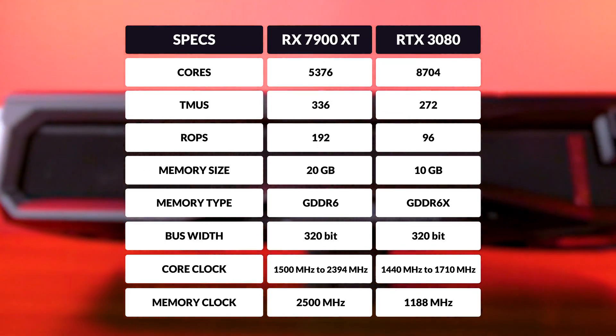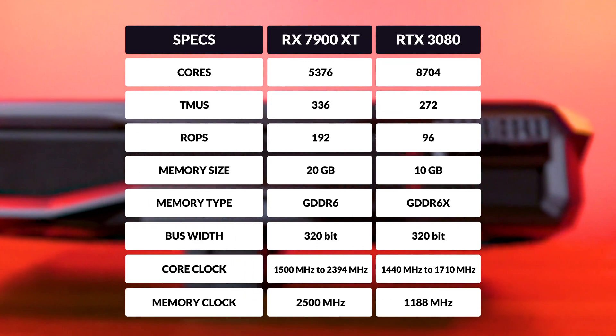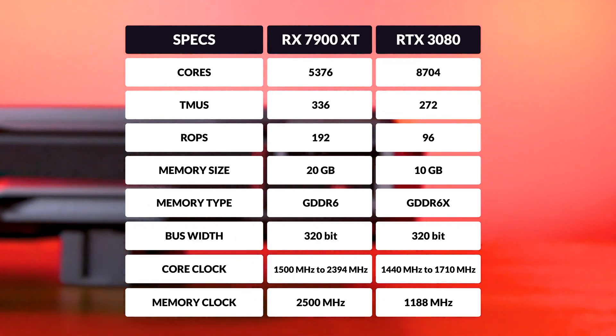Additionally, it boasts a clock speed of 1500 MHz to 2394 MHz, and a memory clock of 2500 MHz. On paper, these are pretty good specs. Keep in mind, however, that the 3080 is the only card we can probably compare to this one. We do have other cards that we ended up testing, but due to the channel not being large enough for even Nvidia to acknowledge its existence, let alone send us cards, this is all we have for today.